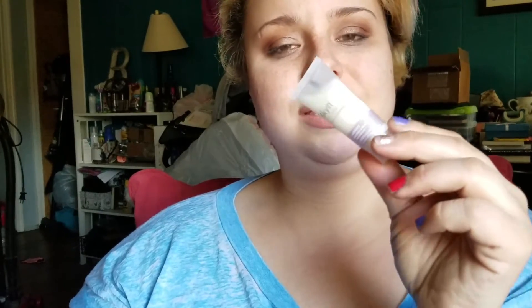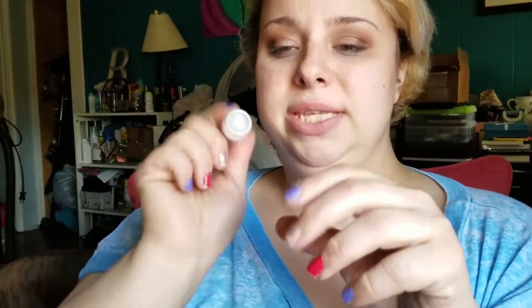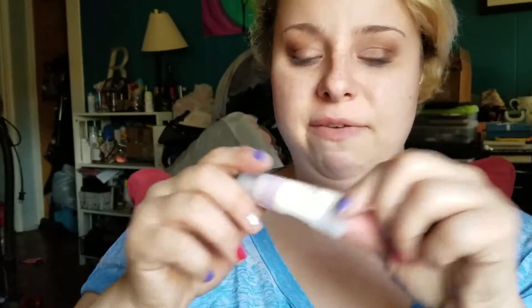The last thing in the Ipsy bag is the Skin of Iceland Solutions for Stressed Skin — the Antidote Cooling Daily Lotion with Ice Splendid Kelp. This stuff kind of burns a little bit, but it's supposed to have a cooling effect on your face. I did put a little bit on my hand, and I was like, why is everything so minty? Why is it kind of burning a little bit? I haven't tried it on my face yet, so I'm not 100% sure. So we'll see how I feel about that on my face. So that was Ipsy.